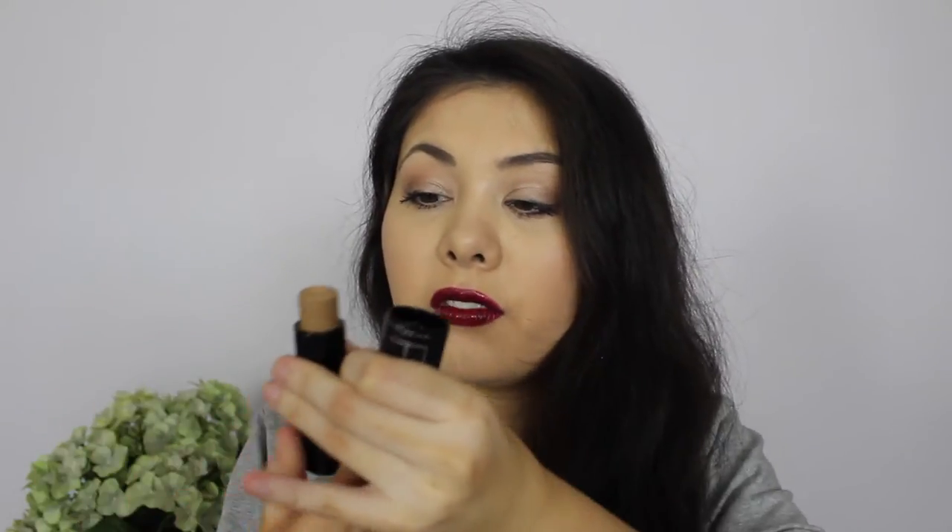I picked up two Maybelline foundations. The first one I bought for contouring - this is the Maybelline Fit Me stick in shade 330. I've been using it almost every single day. I think it's more of a bronzing color on me rather than contouring, but either way I absolutely adore it. I don't think I'll pick up my actual shade because I don't really like these stick things for actual foundation coverage.